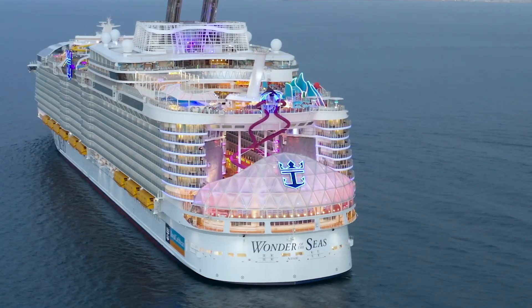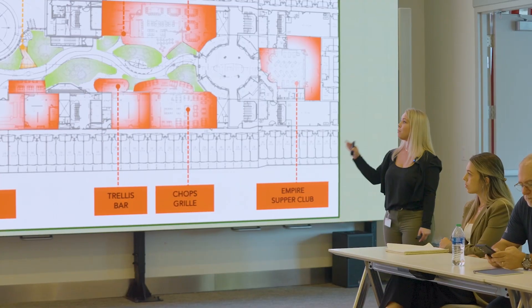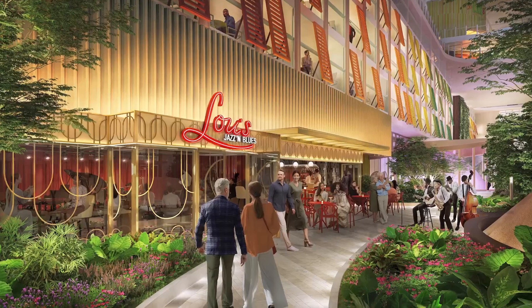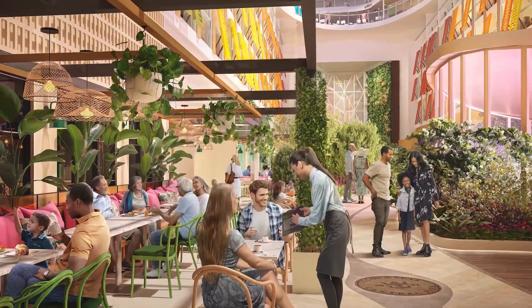Four more ships and years later, for Icon, the experts came together to build on what became a well-known favorite. The idea was simple: creating more ways to enjoy the park, day and night. What would be new? What would be reimagined? That's when things got interesting.